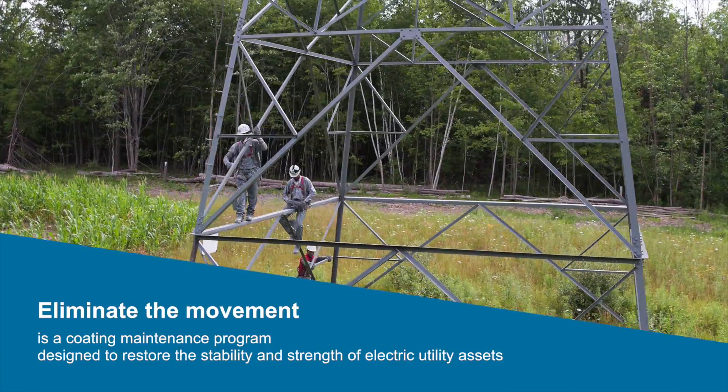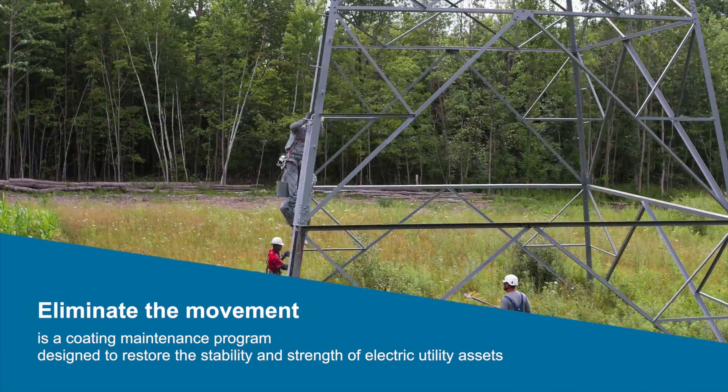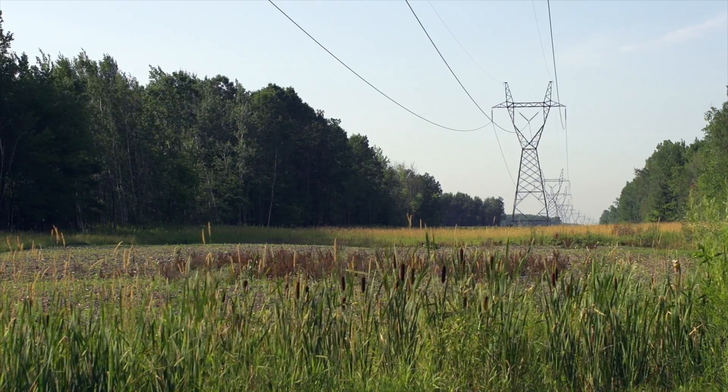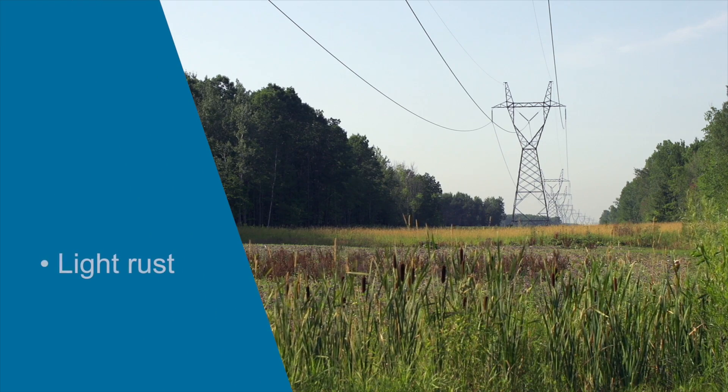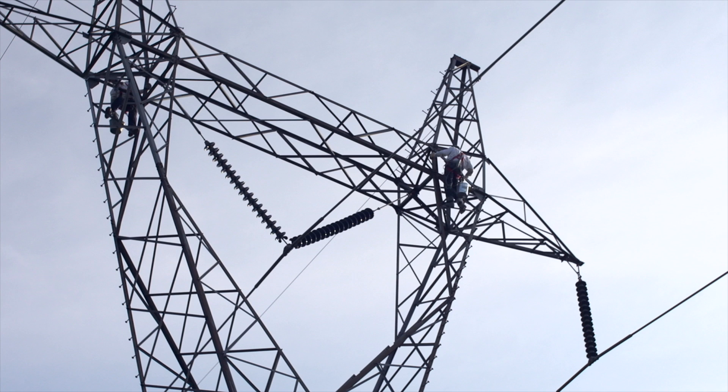Eliminate the Movement is a coatings maintenance program designed to restore the stability and strength of electric utility assets, targeting the three common conditions of existing towers: light rust, abrasive rust, and extensive rust. The Eliminate the Movement program can help utilities avoid public safety concerns, infrastructure problems, potential power outages, and negative publicity.